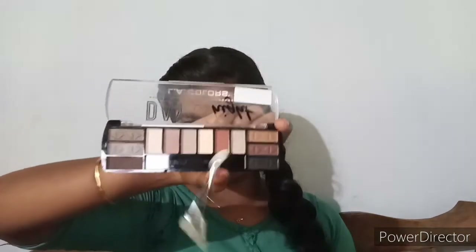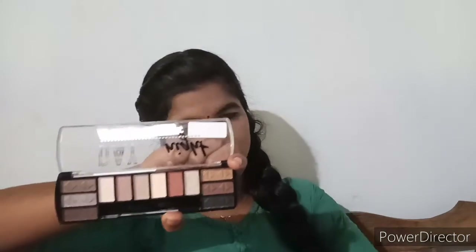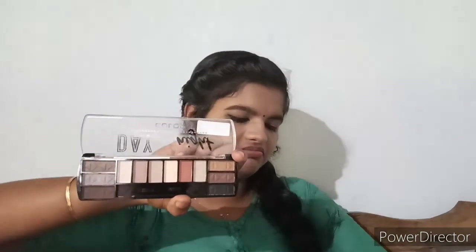I am going to use a color palette for day to night. There are two shades. It is very good for the pigmentation.